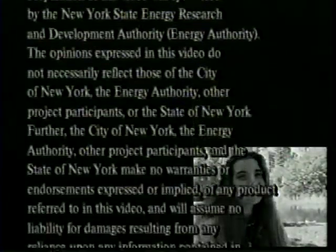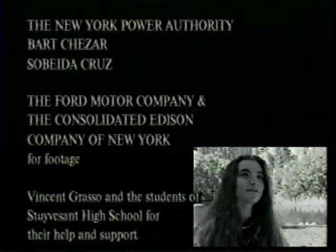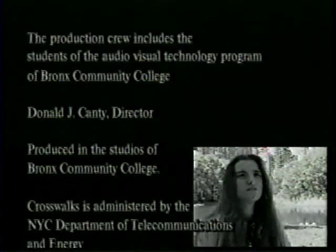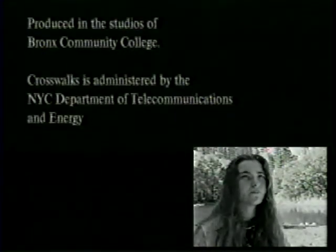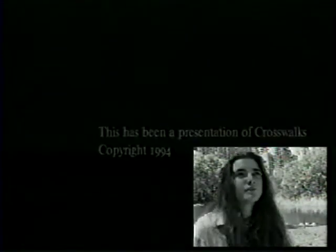I think that electric cars are great because there's a lot of pollution, especially in places like New York City and L.A., where in New York City you have cabs running 24 hours a day, 7 days a week, and there's so much pollution coming out of those. If we had electric cars around, it would drastically reduce the amount of pollution in the city.